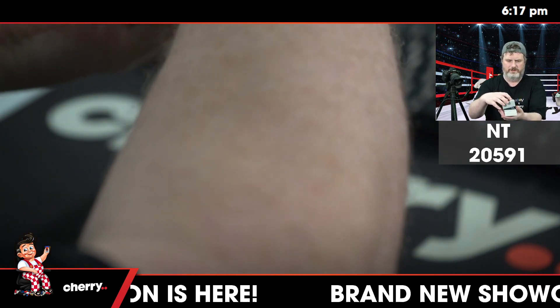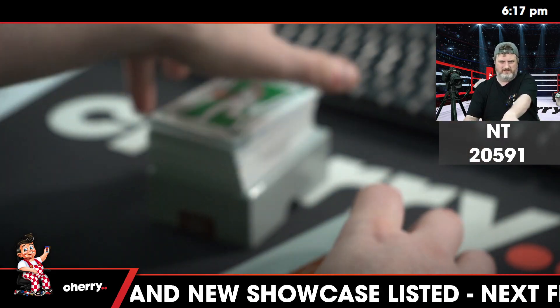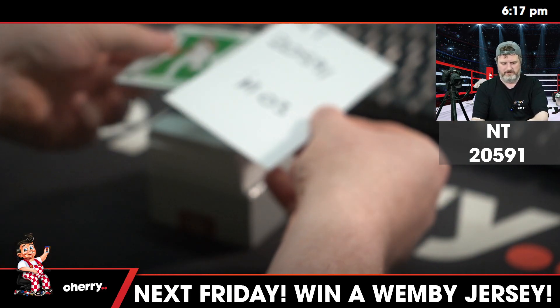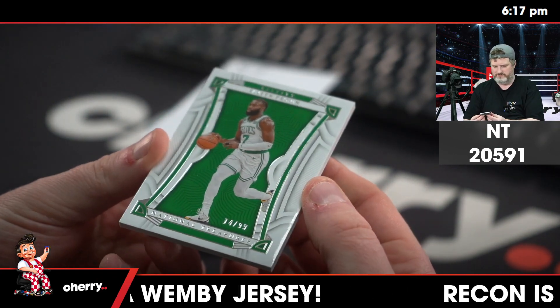No peeking — only I may peek. I need a Heidi spacer. First up, 14 of 99, Jalen Brown.